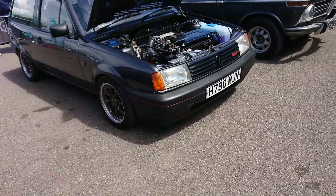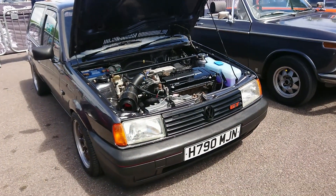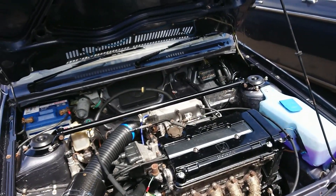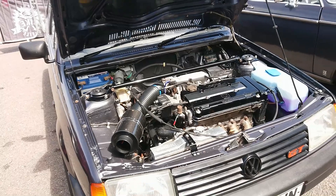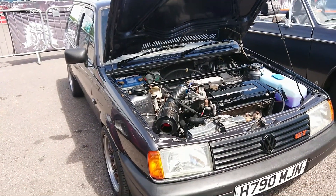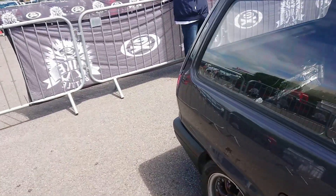A Mark II facelift Volkswagen Polo GT. But somebody's put a Honda B-Series VTEC in it, I think. What a modification, because that will turn the other way around from the original Volkswagen engine. This is a 1.3 originally on the GT. Bread-van shape, of course.